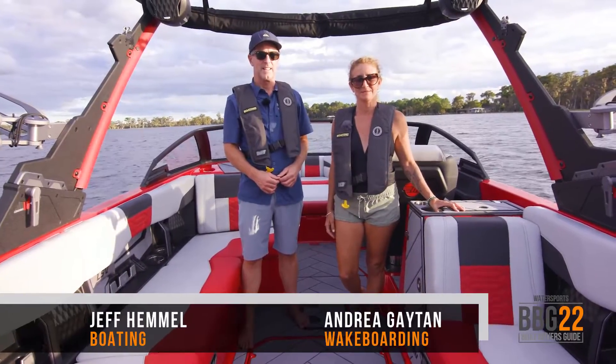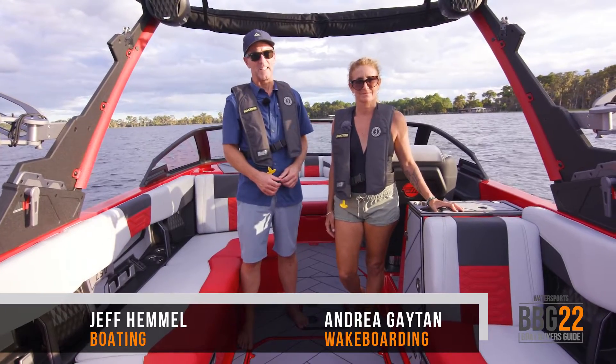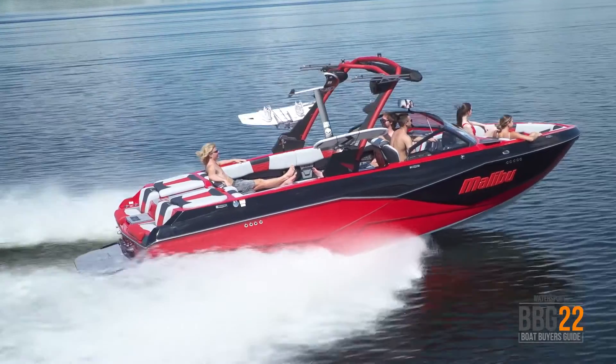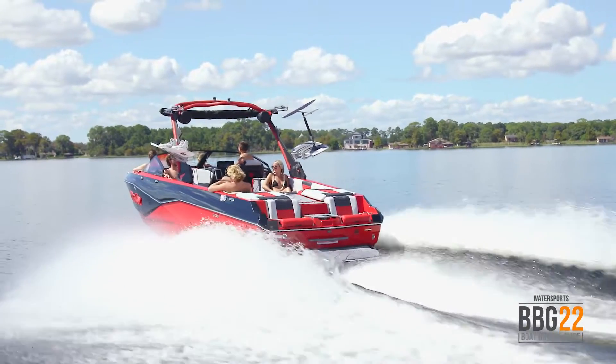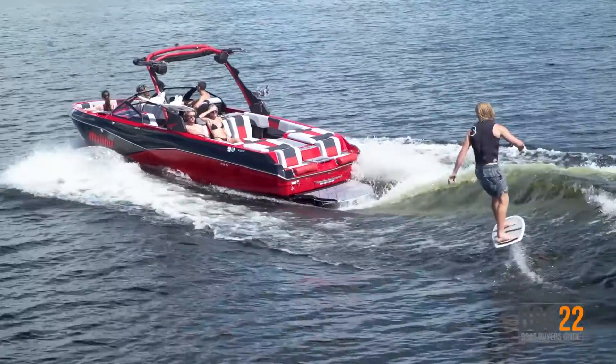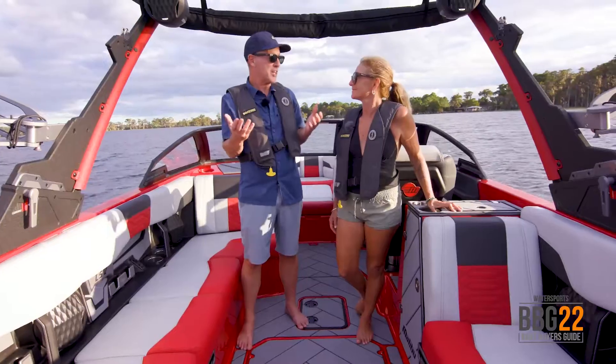I'm Andrea Gaten from Wakeboarding Mag. And I'm Jeff Hamel from Boating Magazine. The LSV Series is Malibu Boat's most popular line, and this 25-footer is the biggest and baddest in the bunch. This thing has got all the features you need to produce a massive wake. Let's cut right to the chase and get into it.